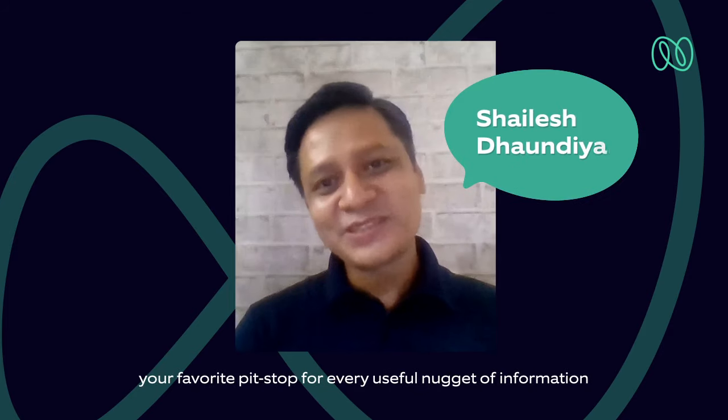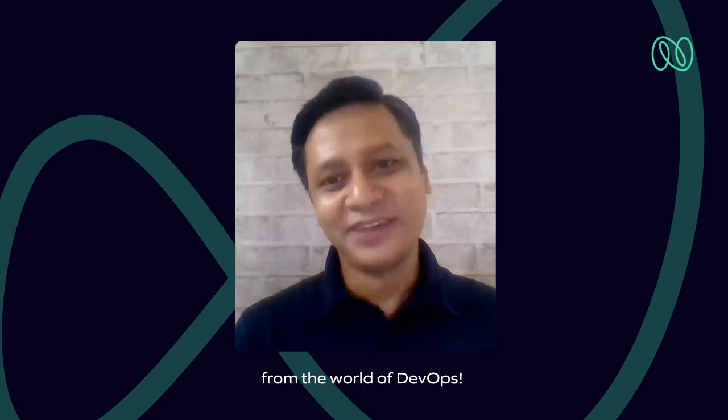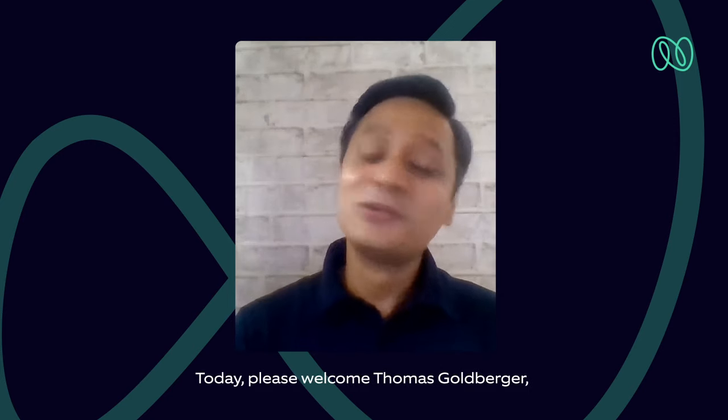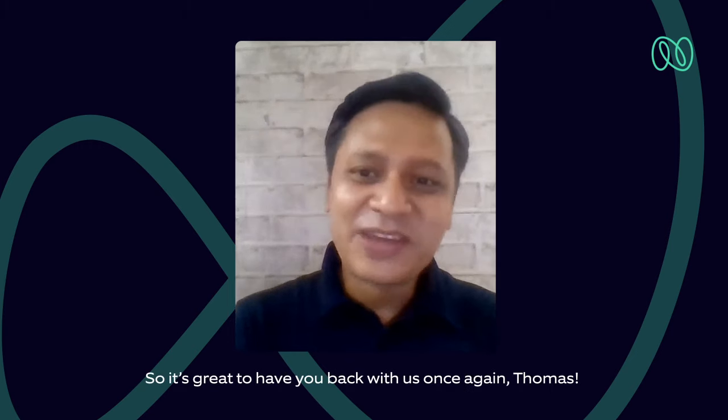Hello and welcome to Let's Talk DevOps, your favorite pit stop for every useful nugget of information from the world of DevOps. Today, please welcome Thomas Goldberger, who's already been here on this show once before. It's great to have you back with us once again, Thomas. What do we have on our discussion menu today? I believe we continue further from our last episode's topic where we talked about team topologies.